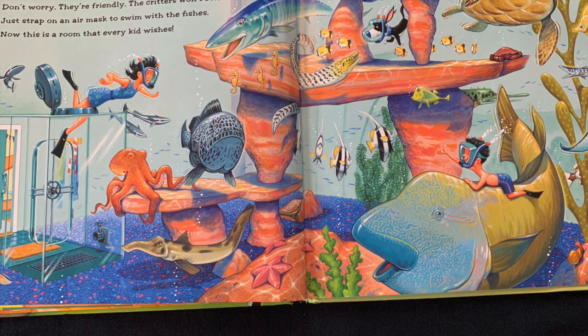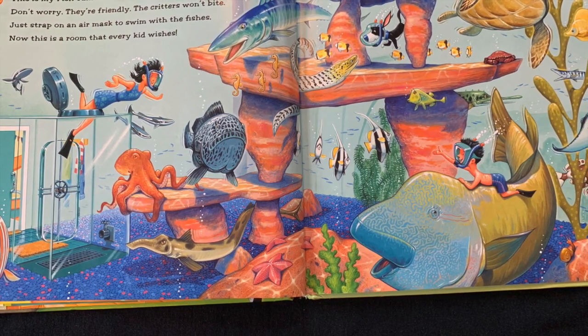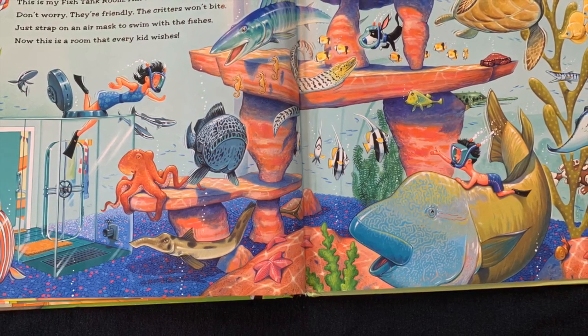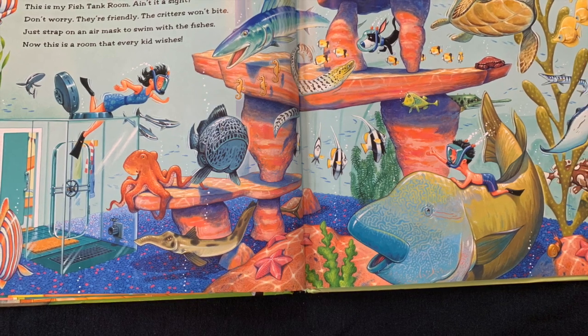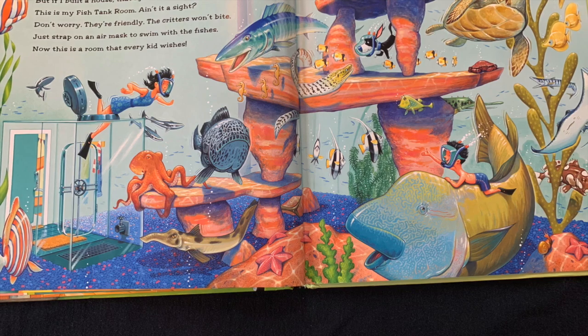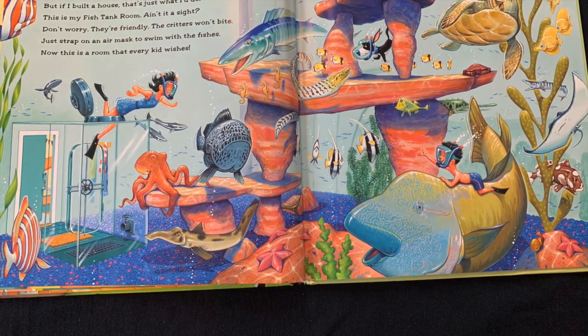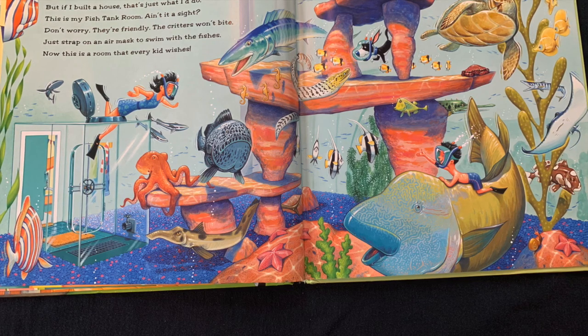A room filled with water? Now that's something new. But if I built a house, that's just what I'd do. This is my fish tank room. Ain't it a sight? Don't worry, they're friendly — critters won't bite. Just strap on a mask and swim with the fishes. Now this is a room that every kid wishes.